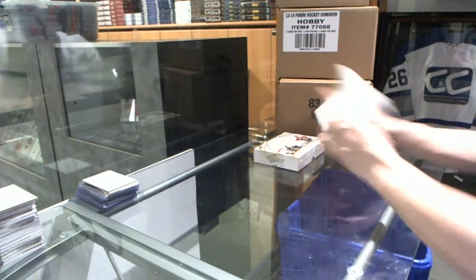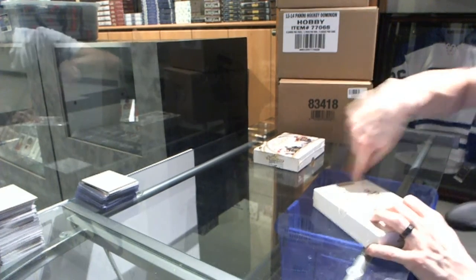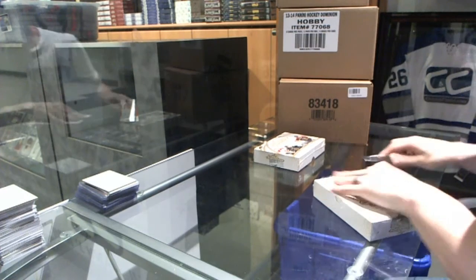Here you go, two more boxes of 14-15 Leafs Signature Series Hockey for Sean's Rickey's.